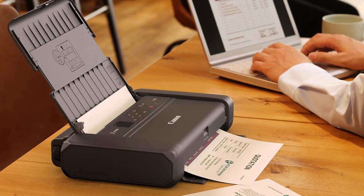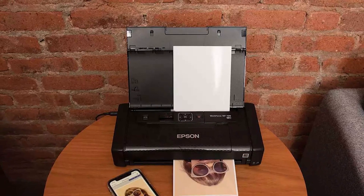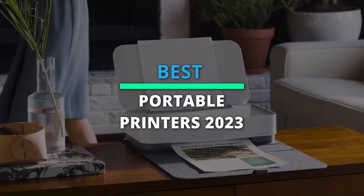Hello! We're back with an exciting video where we pick the best portable printers out there to make your decision easier. If you want to know more about these products, head forward to the description for the latest prices and information.